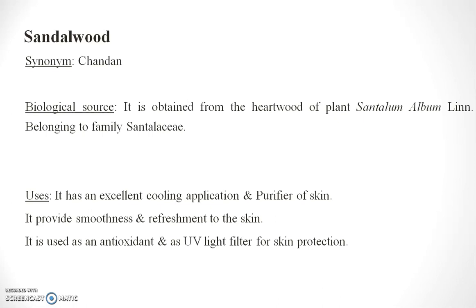Sandalwood is generally known as Chandan. It is obtained from the heartwood of the plant Santalum album, family Santalaceae.